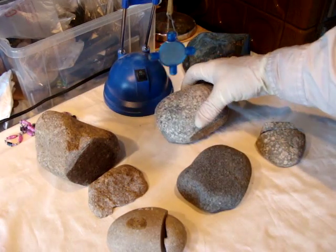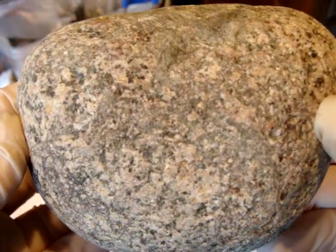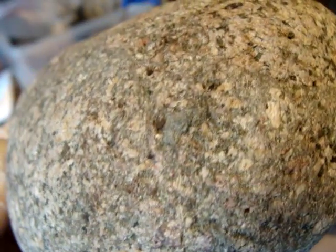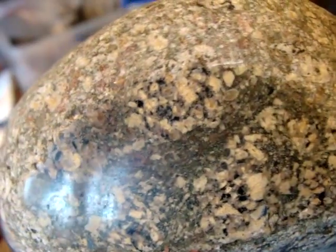The next one is this Breccia. Outside it looks like this — different clasts, different sizes, different colors. And inside it looks like that.